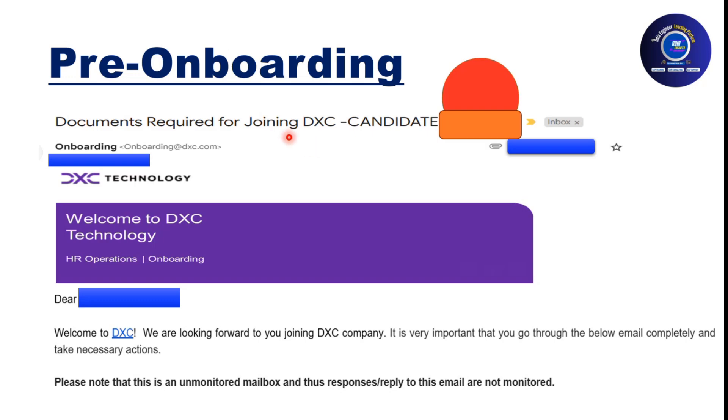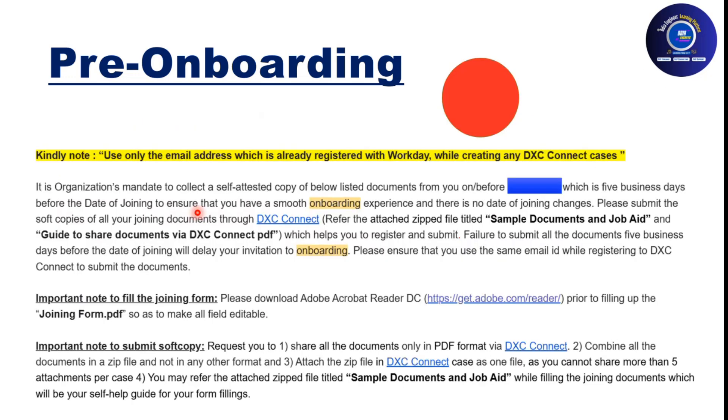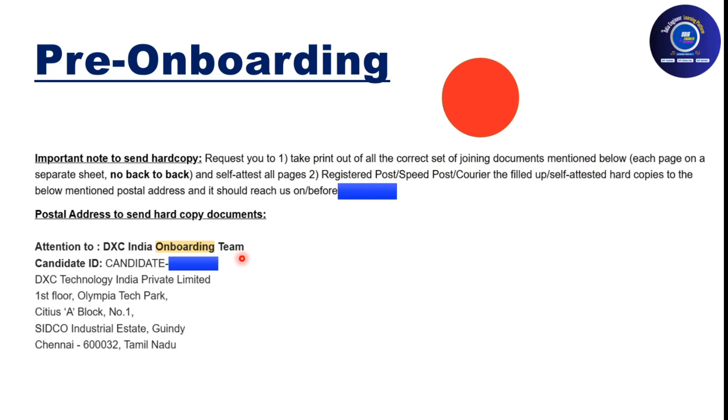After accepting the offer you'll receive a pre-onboarding email with guidance. You need to create an account on DXC Connect, as all communication goes through that portal — there is no manual work. Upload your documents there and the HR operations team will validate them. Once soft copies are approved, take printouts of all hard copies and send them to the DXC address. This must be completed at least one week before your joining date, otherwise your joining will be delayed.